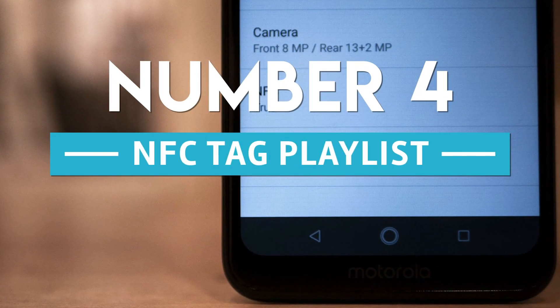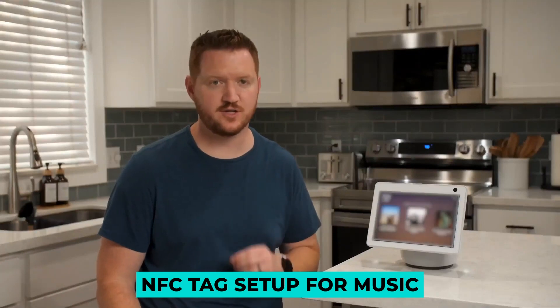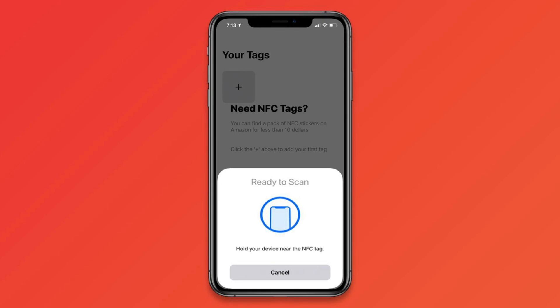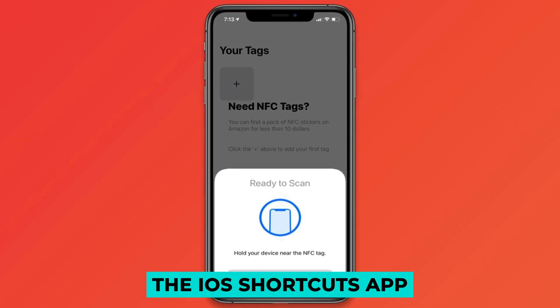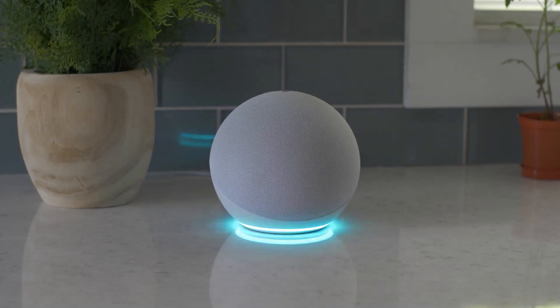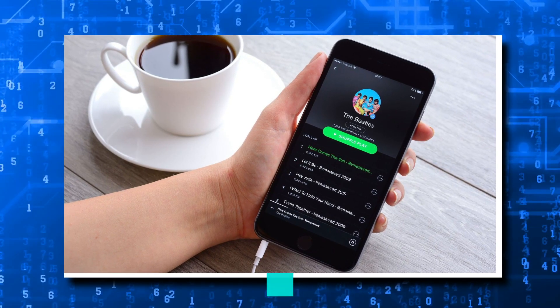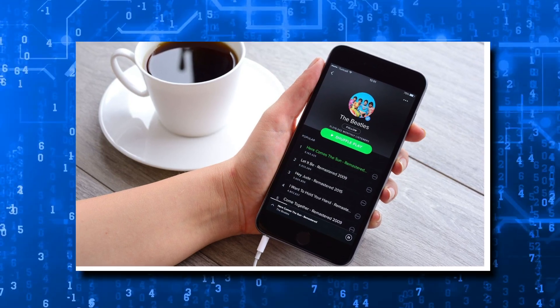Number 4: NFC Tag Playlist. We have a whole NFC tag set up for music in the shower. Your phone reads this NFC tag using the iOS Shortcuts app, which activates a Home Assistant automation — very much like the wake-up procedure we explained earlier. The automation executes a Spotify Playlist Shuffle Amazon routine.